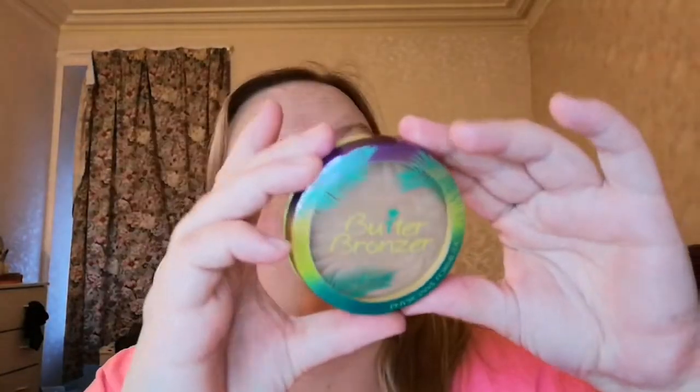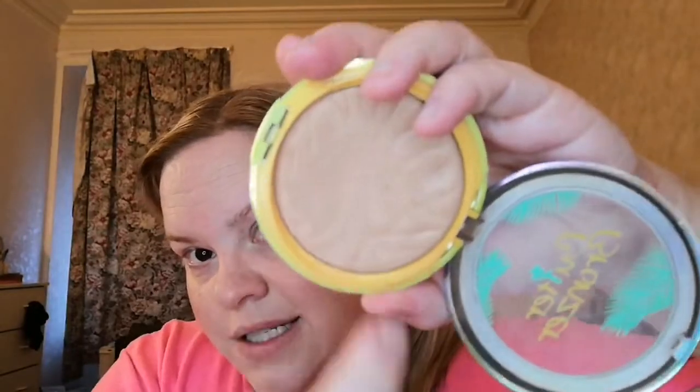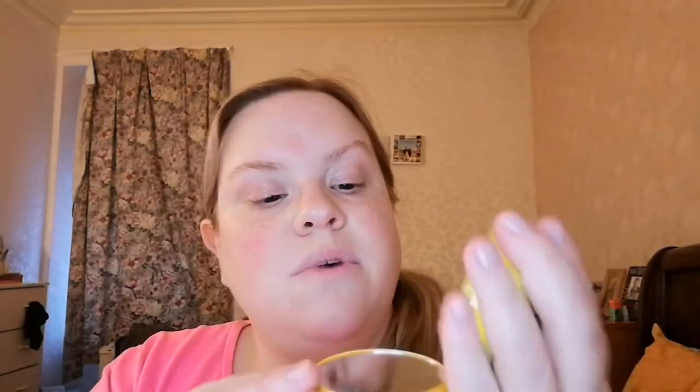Let's start with bronzers. I'm not going to swatch anything because we'll be here forever and a day. The first thing I've got is this Physician's Formula Butter Bronzer in the shade Light Bronze. It's amazing — it smells like holidays. We're starting to get a bit of a dent in it. It comes with a mirror and a little brush but I don't use them. You can get Physician's Formula now from Feel Unique.